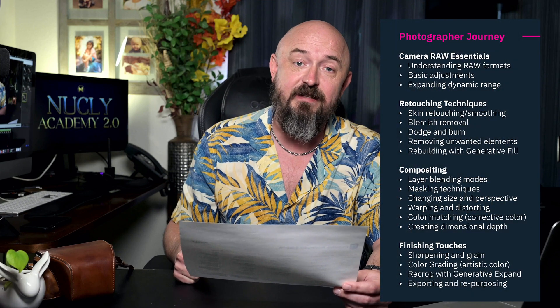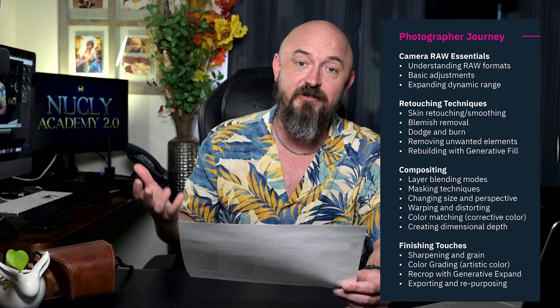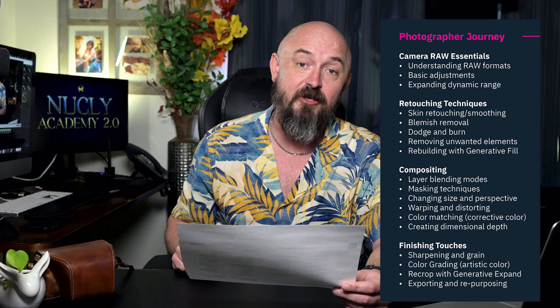Next, we have the photographer journey — the things you need to know to use Photoshop as a photographer to enhance your images. First is Camera Raw. If you're using any digital camera, it probably has the ability to shoot raw, and Photoshop has the Camera Raw engine, which is the same engine Lightroom uses to develop your raw file into an image. Next, you have all the retouching techniques — tools for fixing blemishes, smoothing skin, and removing unwanted elements to make your photo look nicer.